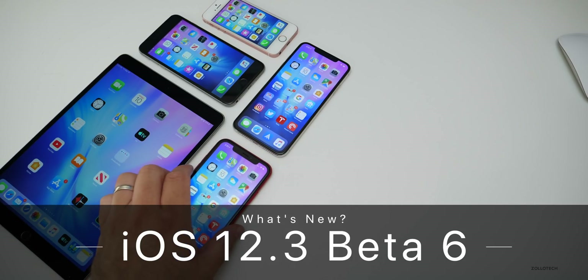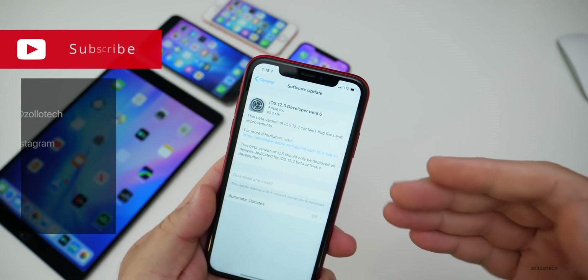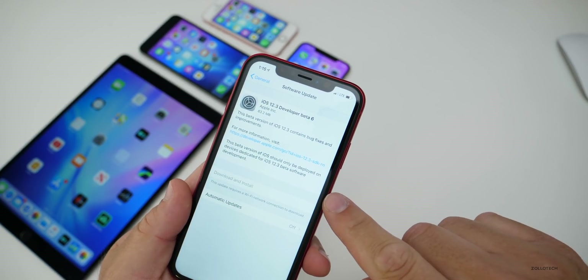Hi everyone, Aaron here for Zollotech. Today Apple released iOS 12.3 beta 6. This is available to developers and public beta testers and came in at a pretty small 83.2 megabytes on my iPhone XR.